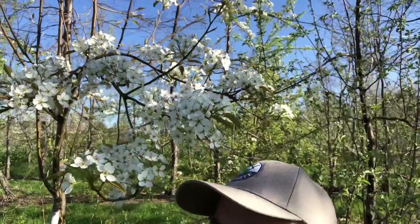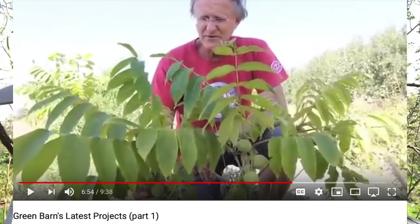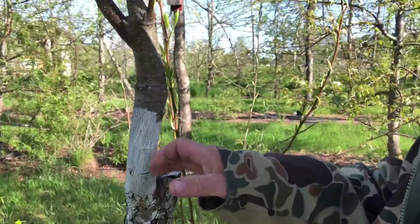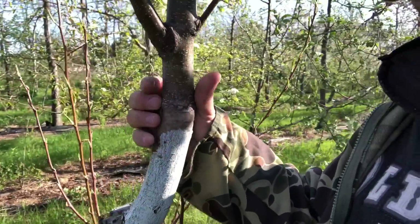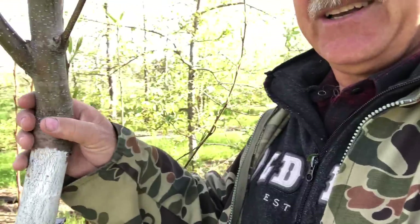Look at the Taylor Asian pear, named after incredible Ken Taylor, doing permaculture for a long time in our area. You can see the graft mark here. It was an overgraft of a lousy pear for our area called Flemish Beauty.